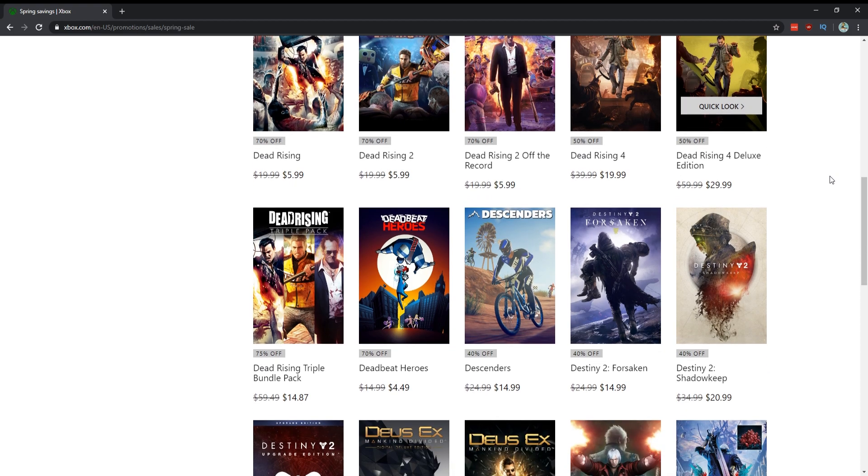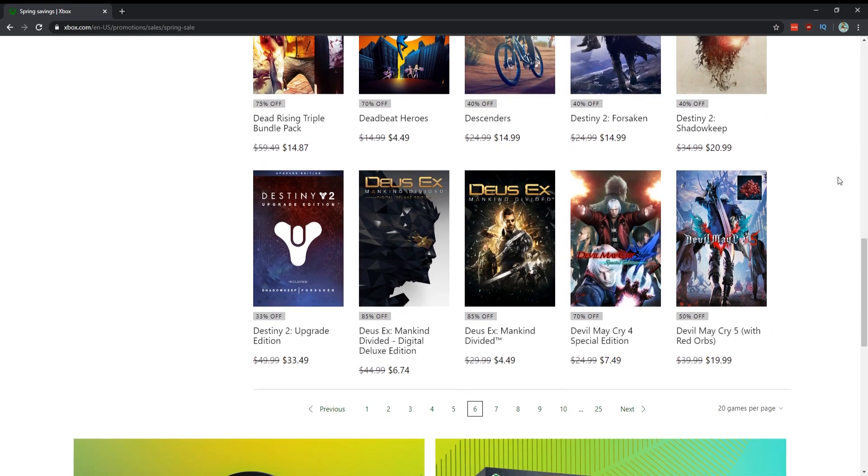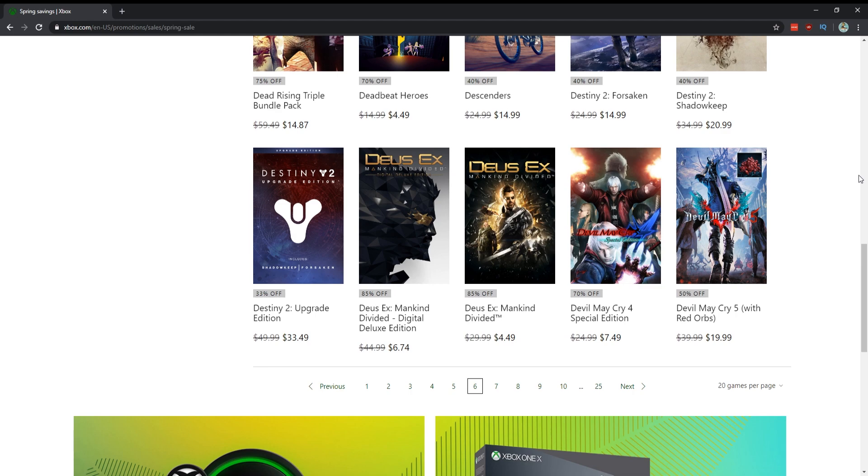Descenders is a pretty cool game — for $15, if the bike riding and procedurally generated levels are for you then maybe consider it. Skip Destiny. Deus Ex: Mankind Divided — for $4.50 absolutely pick that up.